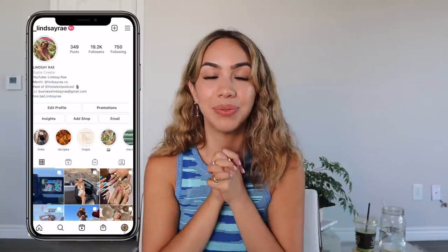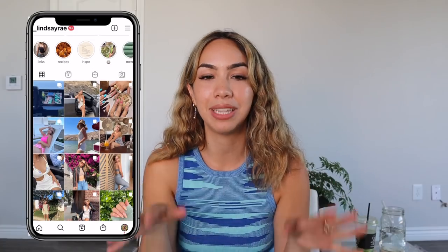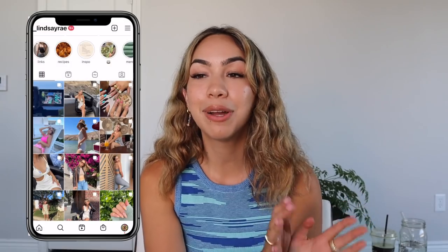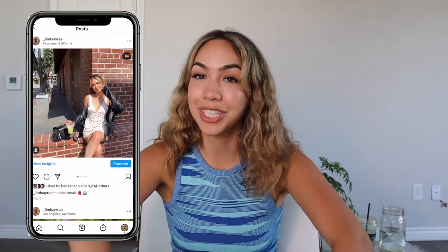Hi everyone, welcome to another Amazon favorites video. I have two of these videos already on my channel, so I will link those down below if you haven't seen them. If you want even more good things — I still love all those products — but we have a lot more to share with you today.